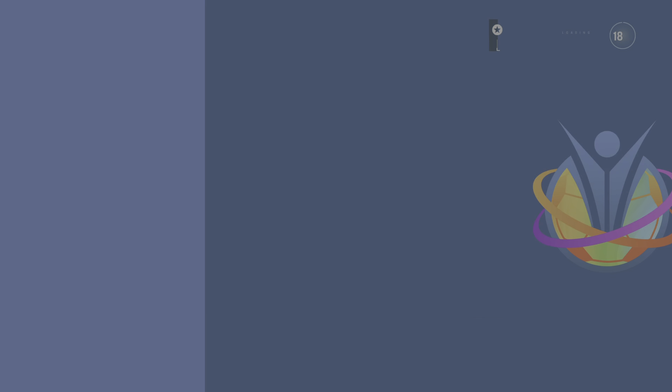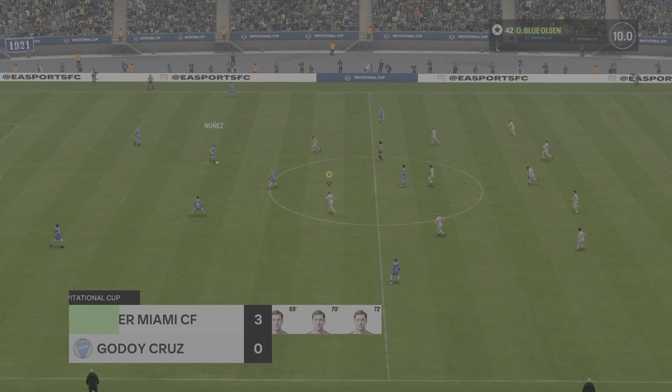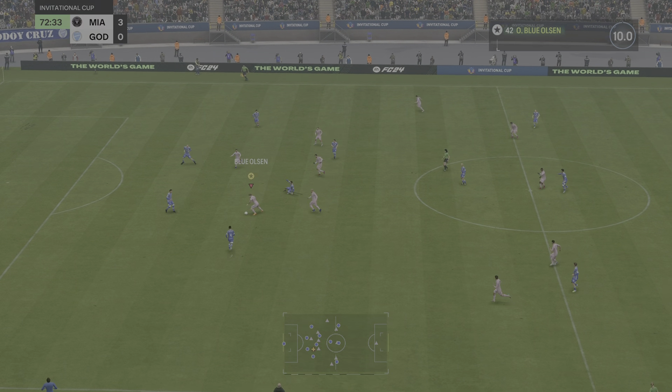Well, here we can see it again. Look at the way he glides past the defender to create space for himself. But there's still plenty for him to do. Under all sorts of pressure from the defender, he's just able to keep him at bay and finishes with aplomb. It's a great goal.